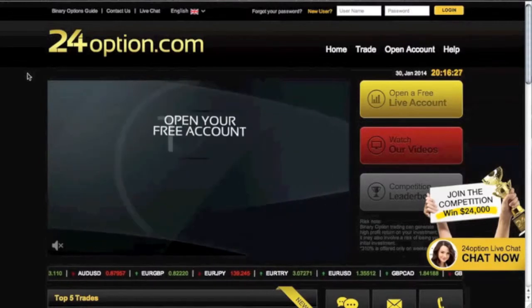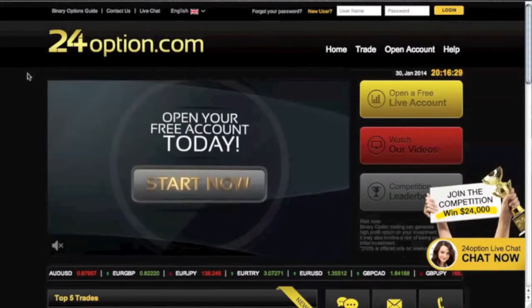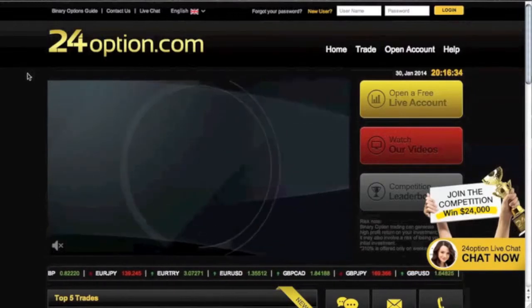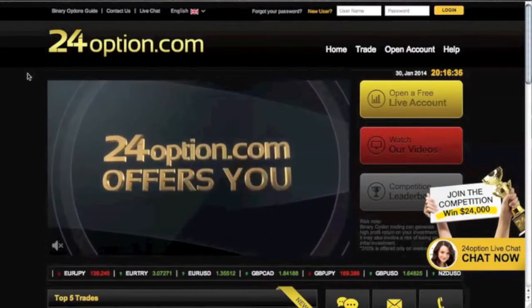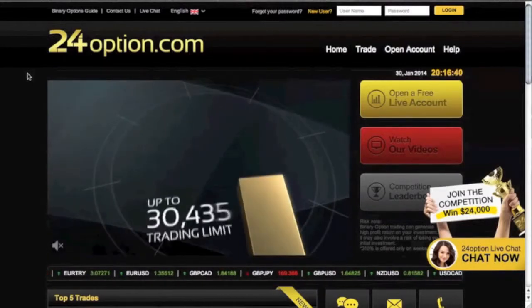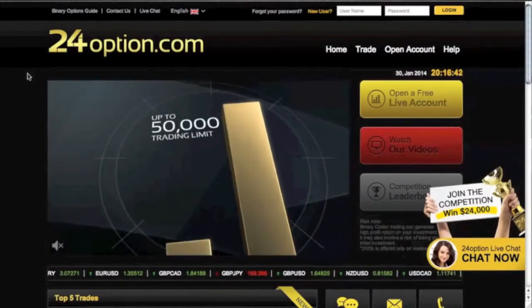24option is wonderful but they do have a downside. They do not allow US clients, so if you are from the United States you cannot use 24option unless you're grandfathered in, which means you had an account before they changed that rule back in June 2013.